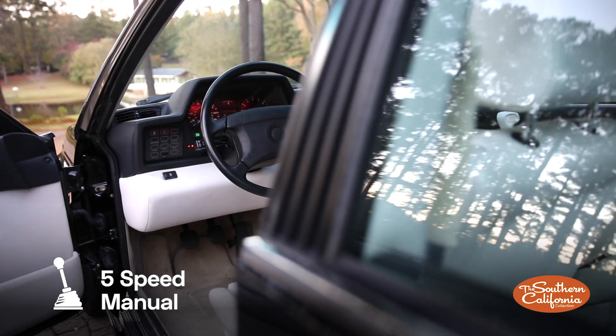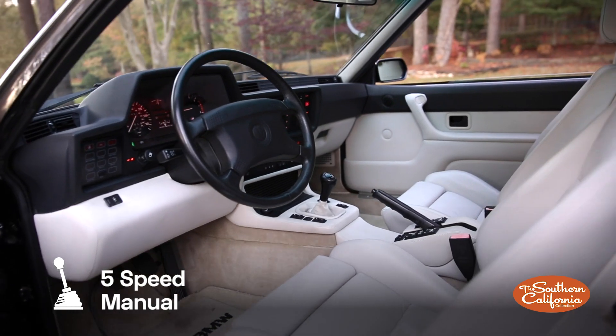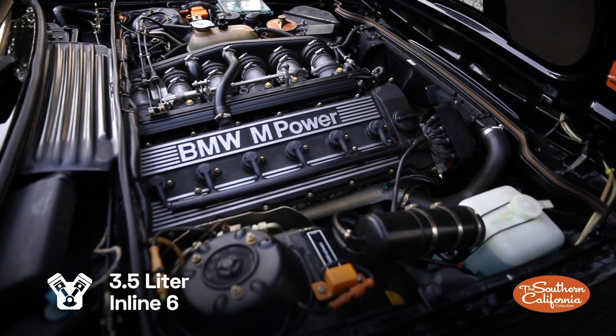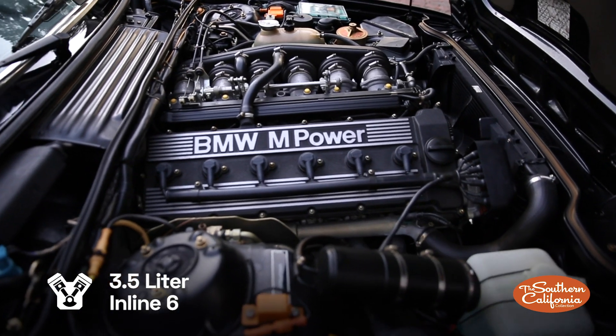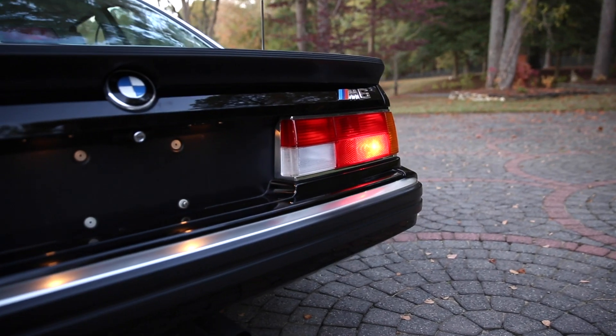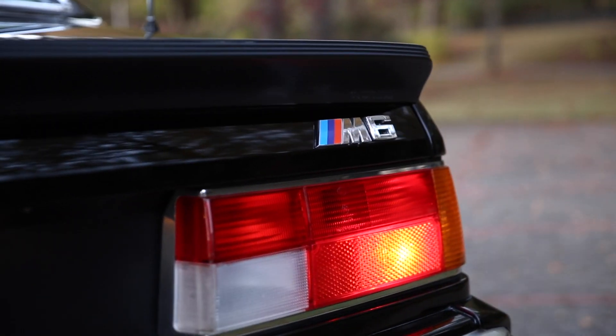Inside, the user experience is pleasant with power seats, steering, and brakes. Power is provided via a pristine 3.5 liter inline-six engine. To prepare this vehicle for its next owner, this 1988 BMW M6 just completed a major servicing by a BMW specialist.